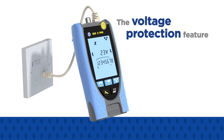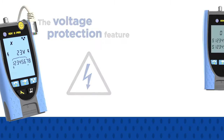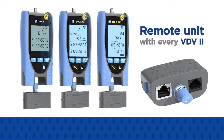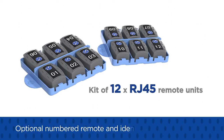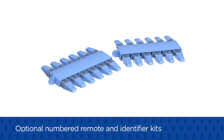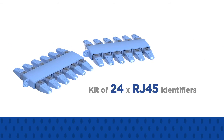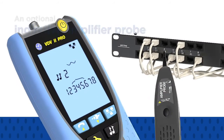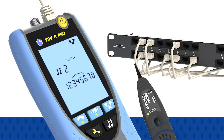The voltage protection feature prevents damage to any VDV2 when connected to a powered outlet. A remote unit for cable testing is supplied with every VDV2. Additional numbered remote and identifier kits can be purchased to speed up testing when the user is working alone. An optional inductive amplifier probe will detect tones generated by any VDV2 to facilitate cable tracing.